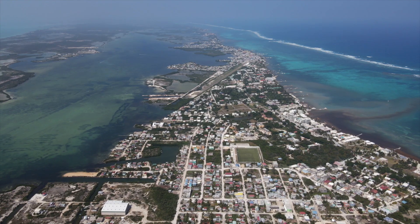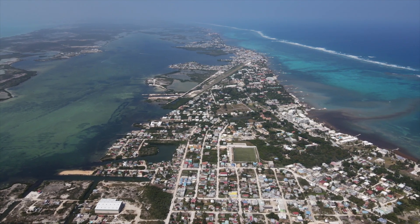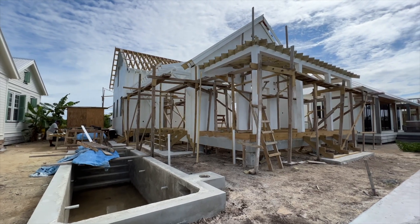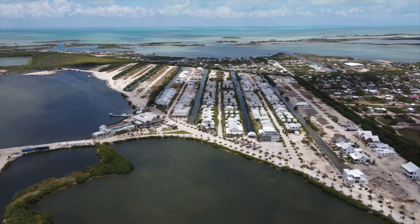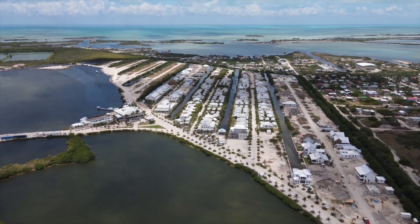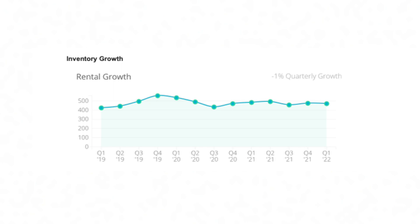From our initial analysis, not a ton has changed. One of the more interesting stats we found looking over the data was the inventory growth on Airbnb. For Q1, you would anticipate that with so many new things being built and brought into the market, we would have seen a tremendous increase in rental inventory on Airbnb. Actually, there was a 1% decrease in inventory for Q1 of 2022.